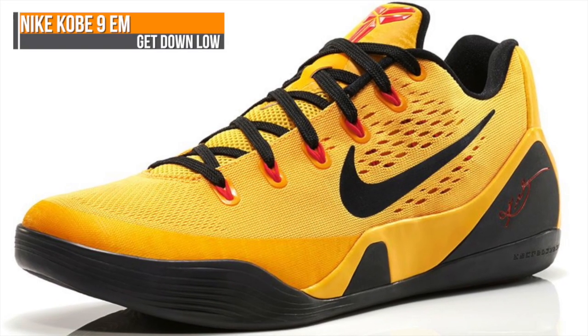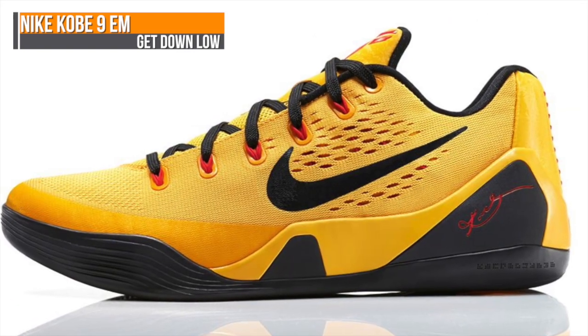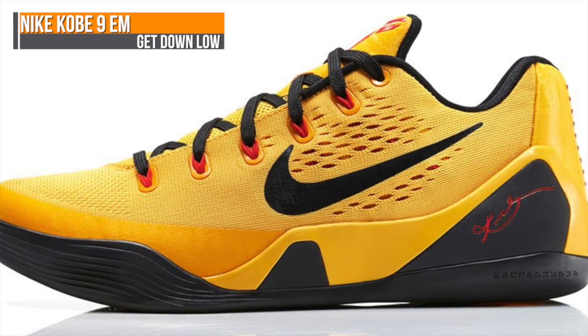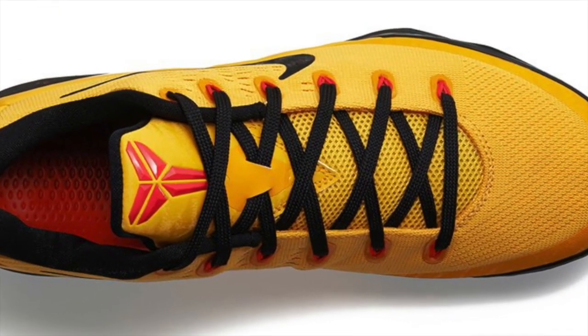Switching to the future, we get our first colorway of the Kobe 9 EM — or Engineered Mesh — this week. This colorway reminds me of the Bruce Lee colorway of the Kobe 5. And for those of you that didn't like the Kobe Elite, the Kobe 9 Low has arrived.